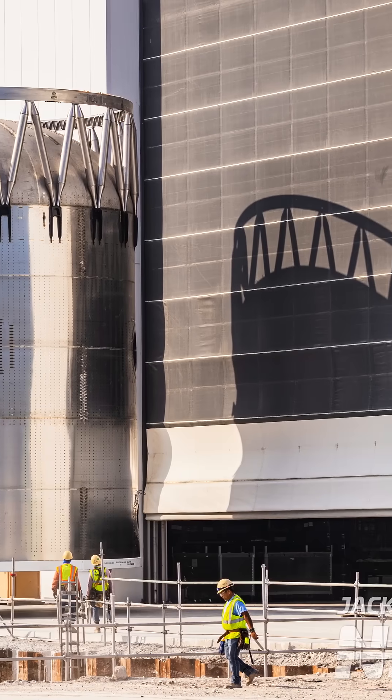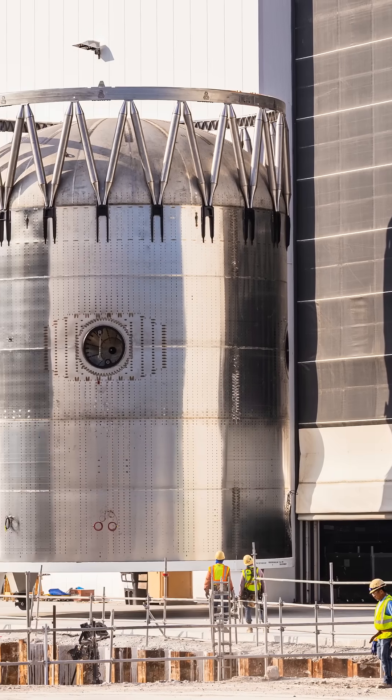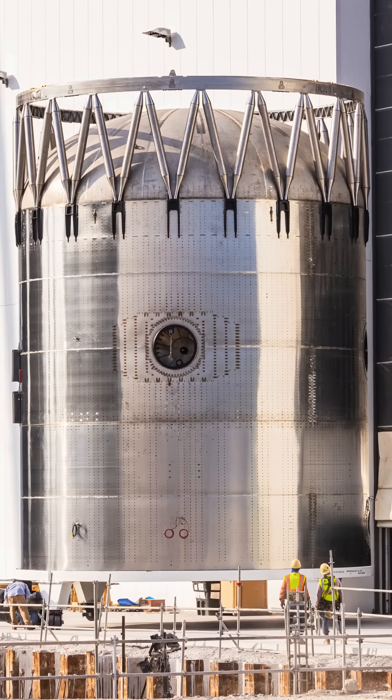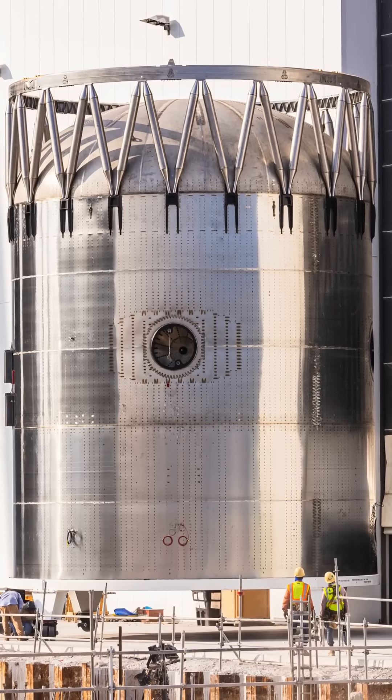These elements are expected to play a critical role in increasing payload capacity and reliability for future missions to the Moon and Mars. According to Elon Musk, SpaceX plans to carry out multiple orbital refueling operations with the new Starship Phi-3 next year.